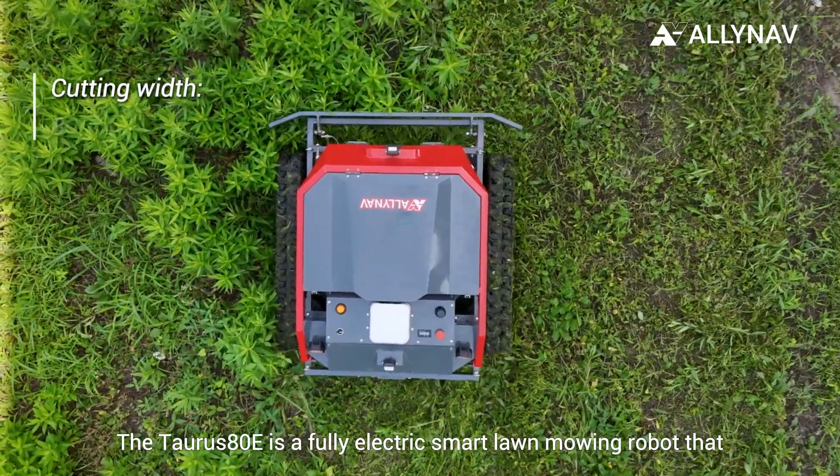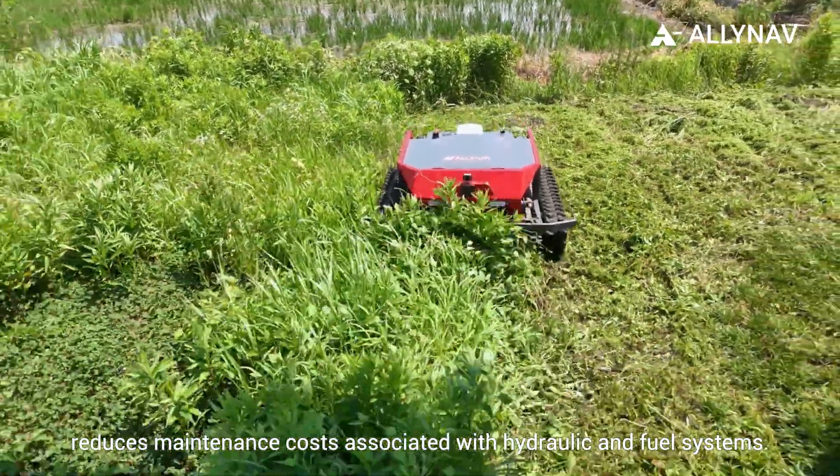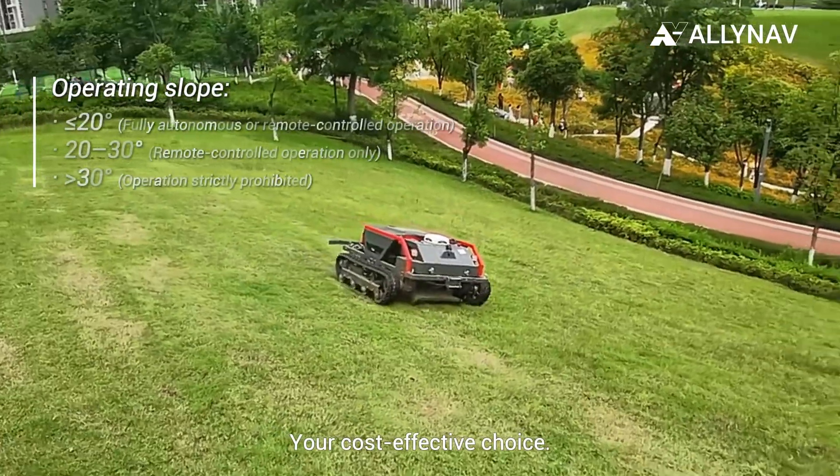The Taurus ADE is a fully electric smart lawn mowing robot that reduces maintenance costs associated with hydraulic and fuel systems. Your cost-effective choice.